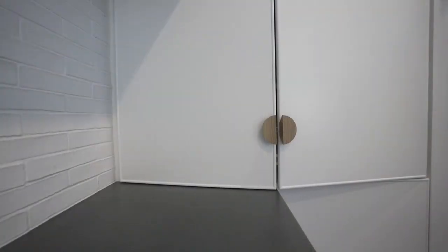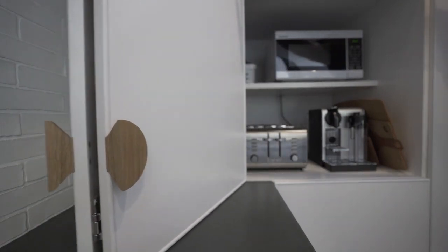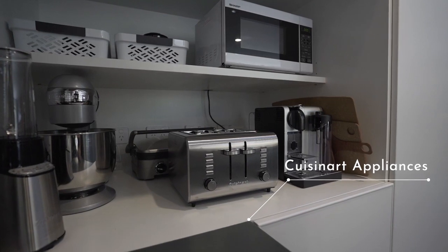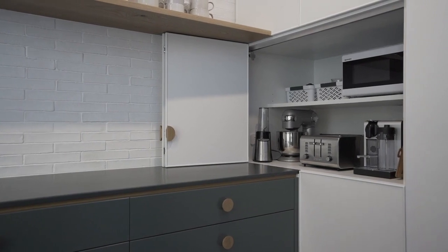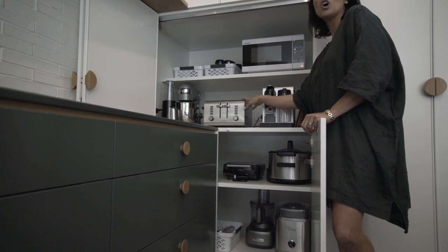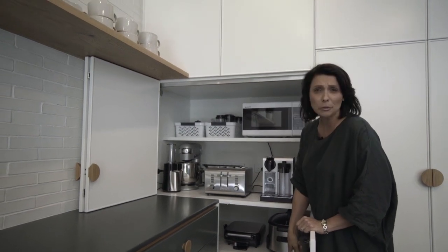We've got a few little secret spots in the house that we really love. One of them is this appliance cupboard — we always like to do appliance cupboards so everything is tucked away, but this one's a bit extra special. It's fully kitted out, and this really is a chef's kitchen. We've got a beautiful coffee maker, a Cuisinart toaster, grills, griddles, sandwich makers, waffle makers, and an ice cream maker.